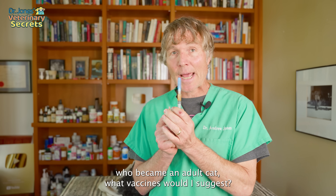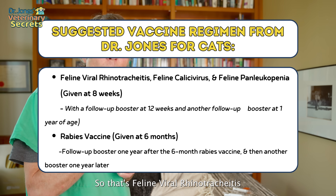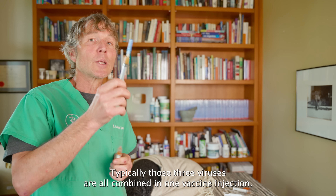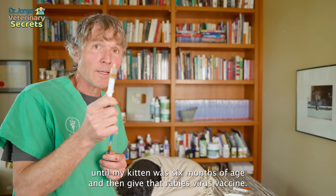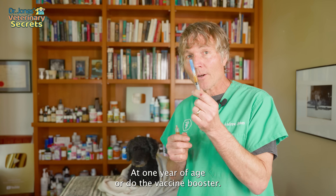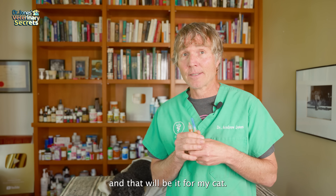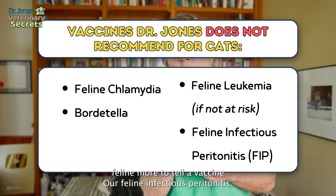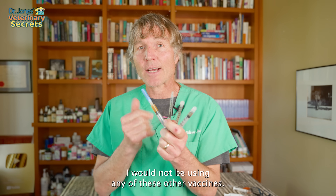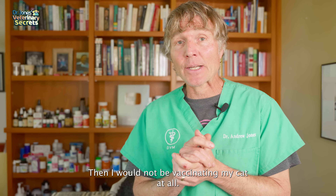If I had a little kitten becoming an adult cat, the core vaccines I'd recommend are the FVRCP vaccine — feline viral rhinotracheitis, feline calicivirus, and feline panleukopenia, all combined in one injection. I'd give FVRCP at eight weeks and a follow-up booster at twelve weeks. I'd wait until the kitten was six months old for the rabies vaccine, then do an FVRCP booster at one year of age, and one more rabies booster one year after that. That would be it. I would not give the feline leukemia virus vaccine, chlamydia vaccine, feline Bordetella vaccine, or the FIP vaccine.